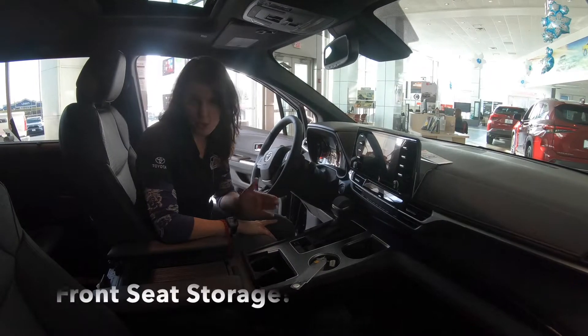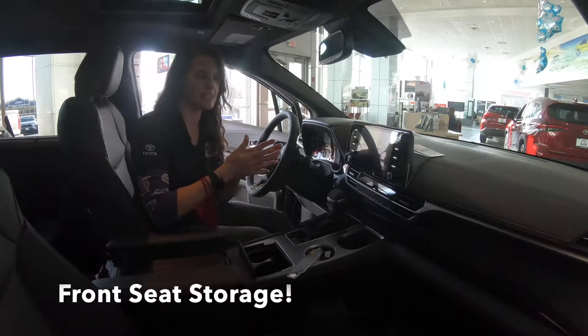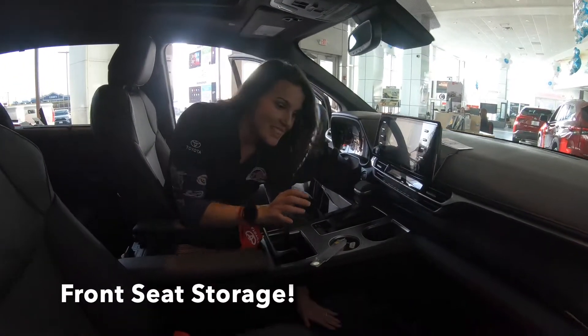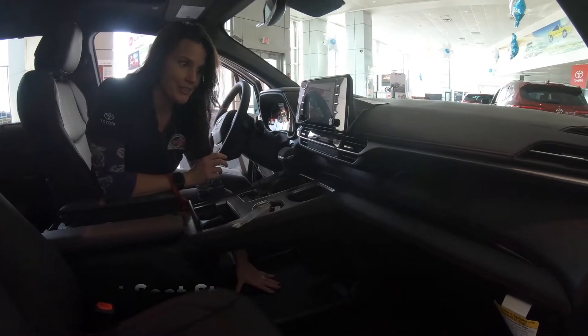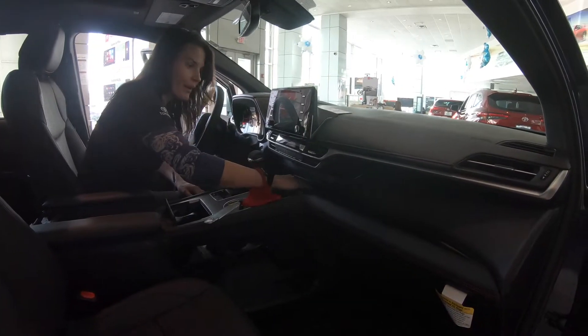For all the things you need on trips — purses, diaper bags — you don't have to pass them up front anymore. Look at the space: you put your diaper bag, your purse, whatever you need there. And if that's not enough, there's additional storage here as well.